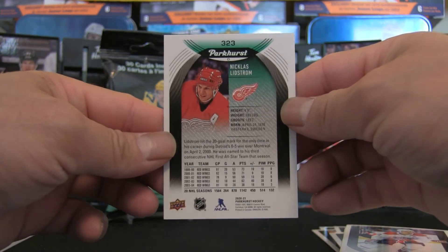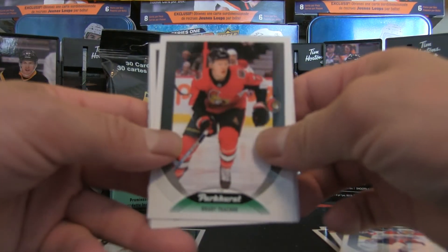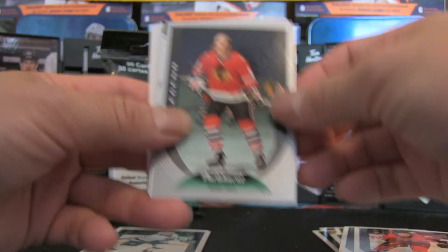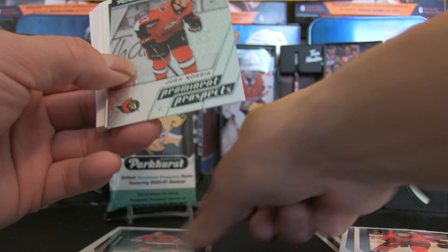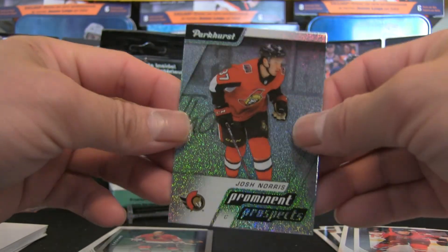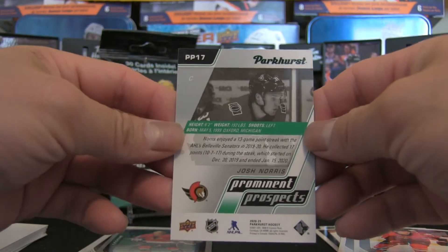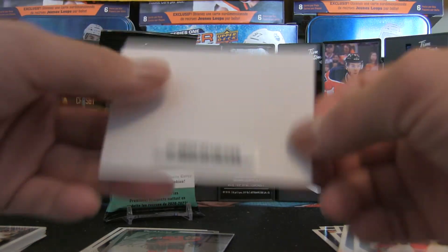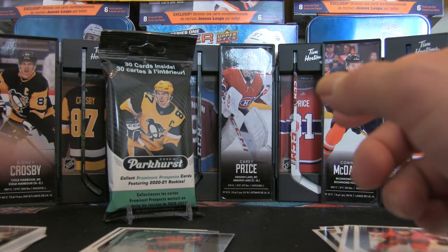Brendan Gallagher and a Nicholas Lidstrom Legend card. There's the back of the card — Nick Lidstrom would be considered a hit. We have Brady Tkachuk, Gabe Vilardi rookie, and a parallel Legend of Bobby Hull, which would be the silver parallel — interesting looking card. Josh Norris Prominent Prospects — that is a very foily-looking card, pretty cool. That's a great insert card.